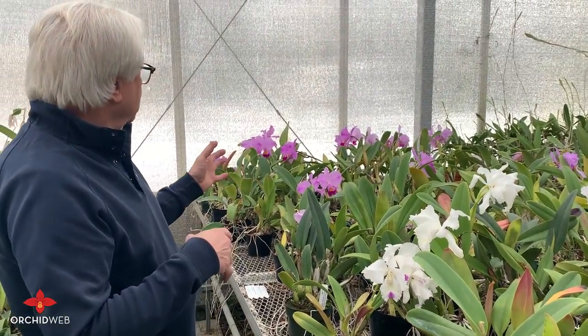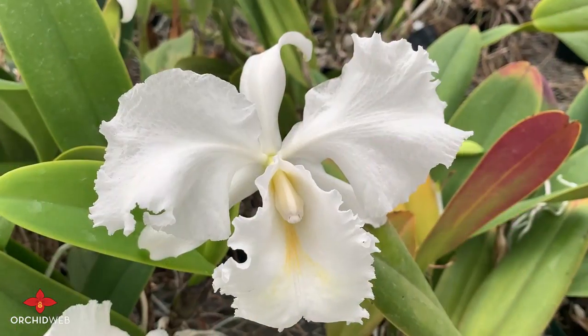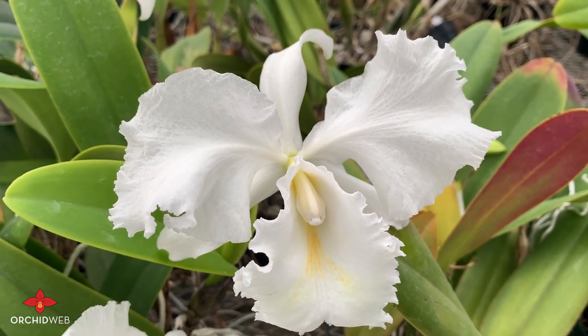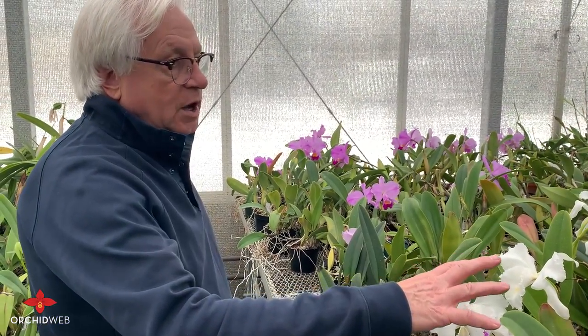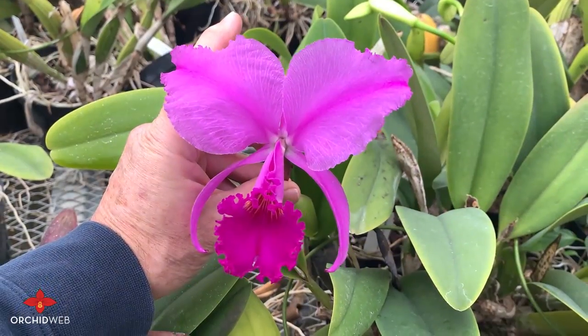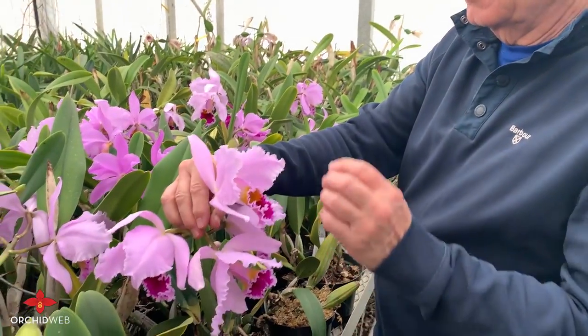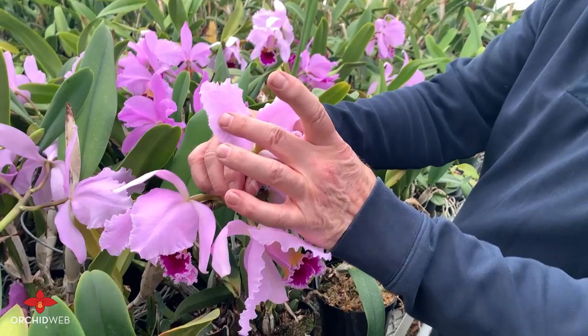A lot of different color forms — the tetraploid ones you see down here, albas, semi-albas, some of the higher darker colored forms like Sangre de Toro here. These are plants that I've selected over many years for the quality of their flowers or their uniqueness. Some of these percivalianas are the biggest ones we've ever seen — just giant plants.